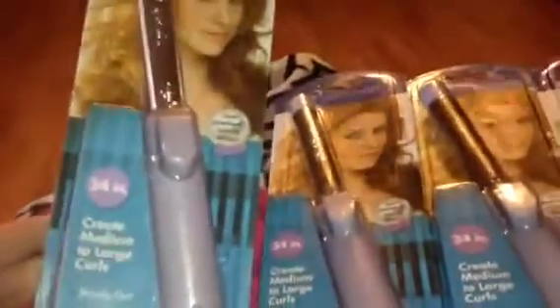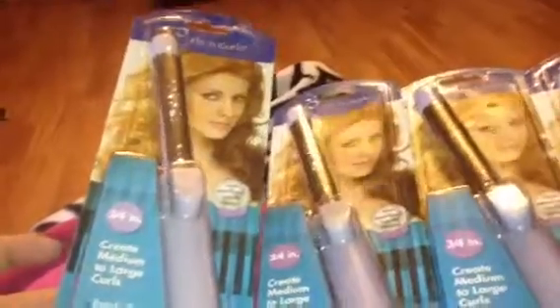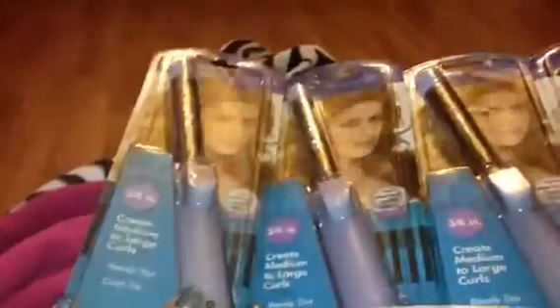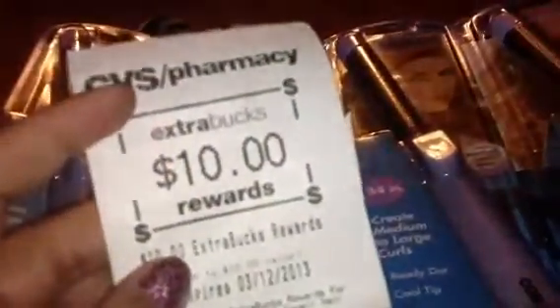You want to look out for these ones — they're the 3/4 inch curling iron, and they're on clearance for $2.49. Even though it's on clearance, you get back a $5 Extra Care Buck. The limit is two per card, so when you buy two of them, you will get a $10 Extra Care Buck.